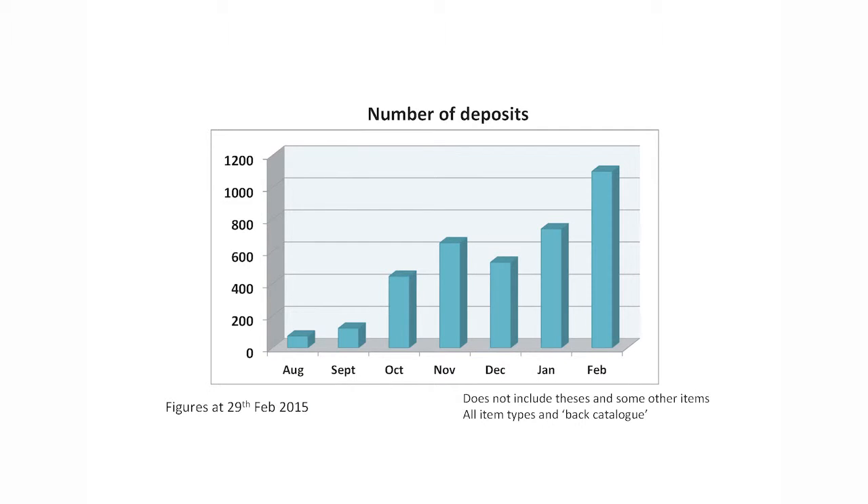College-only staff have nearly all got accounts now. We have seen a complete change in the numbers of deposits into our repository. Last August and September we were at about 100 deposits a month via Symplectic, which for a university of Oxford's size is not particularly good. Then we launched Act on Acceptance and deposits went up — there was a dip around Christmas time, but by February we were getting really quite a lot.